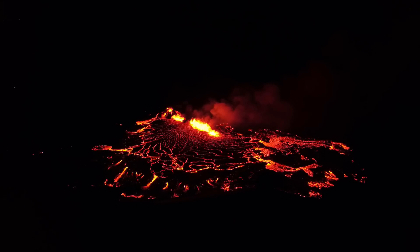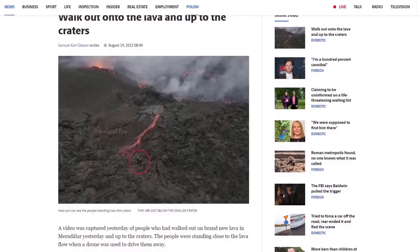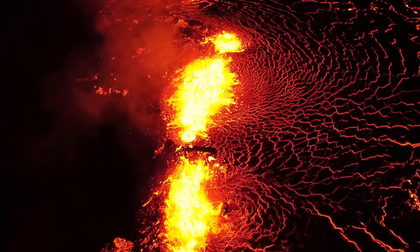Hello everybody, hope you're doing great and are ready for some volcano updates. The eruptions in Faradarsfjall came close to claiming their first lives on Saturday when two people decided it was a good idea to walk on the just days-old lava to get closer to the main crater.